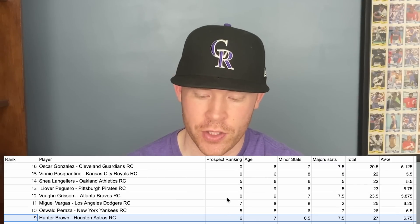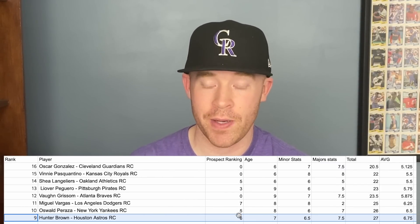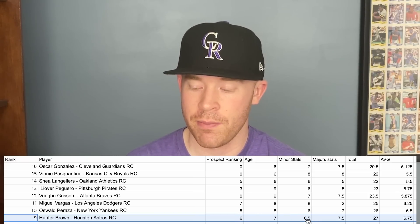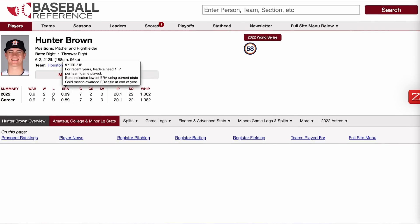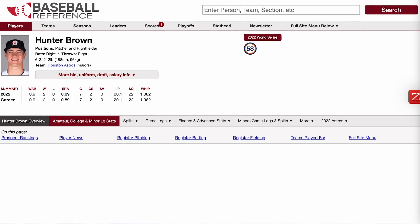At number 9, we have Hunter Brown of the Houston Astros. He's a top 40 overall prospect with great stats in both the minor and major leagues. With the Astros, he went 2-0 starting twice and appeared out of the bullpen several other times, posting a sub-1.1 WHIP and a 0.89 ERA. In AAA, he had a 2.97 ERA primarily as a starter, which is really impressive. The Astros just keep producing pitching talent.